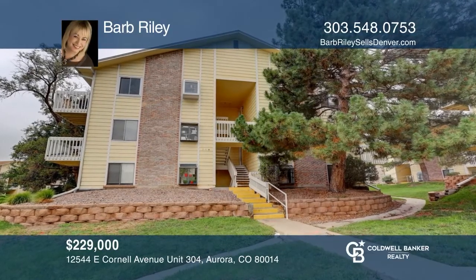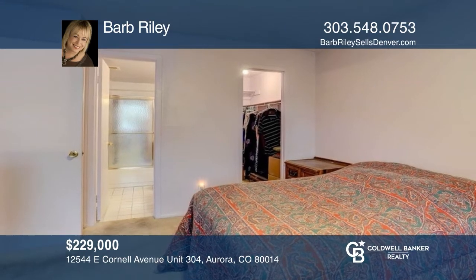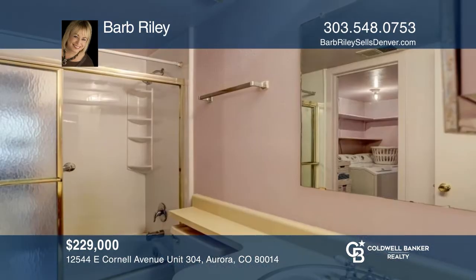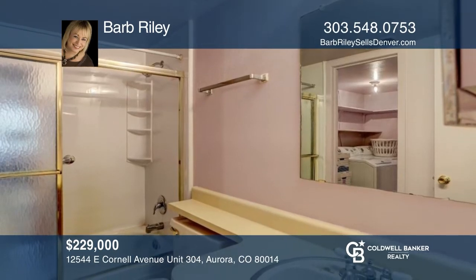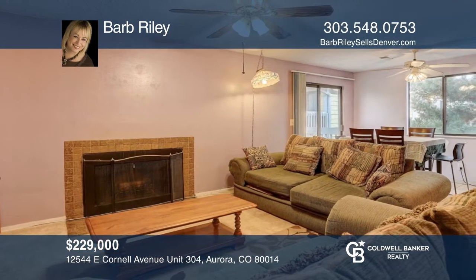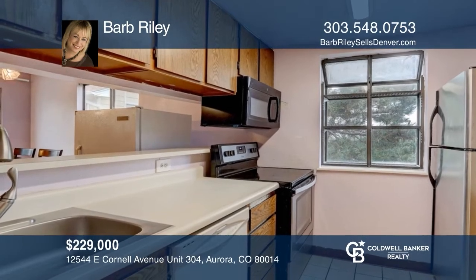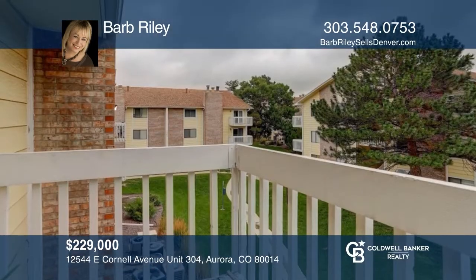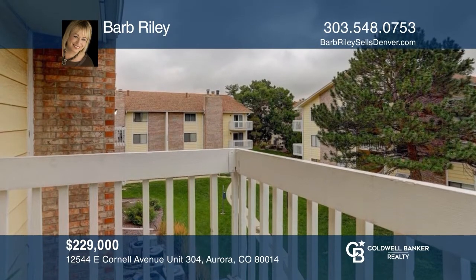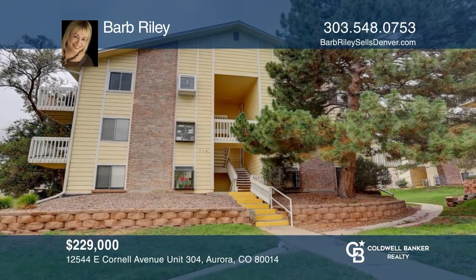This spacious one-bedroom, one-bath condo is conveniently located close to the 9-mile bus stop, the light rail and I-225. This southeast Aurora condo has low HOA fees of just $238 per month and two reserved parking spaces. Recently replaced AC, furnace and hot water heater. Close proximity to the new King Super Shopping Center. Invest in your future by calling Barb Riley today.